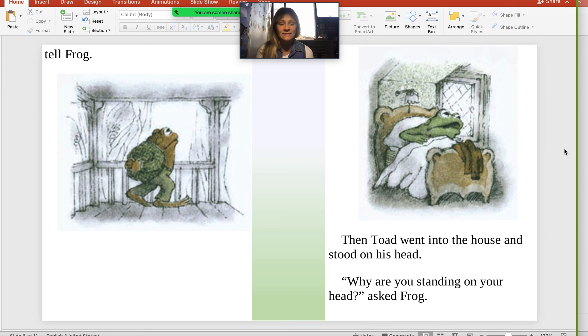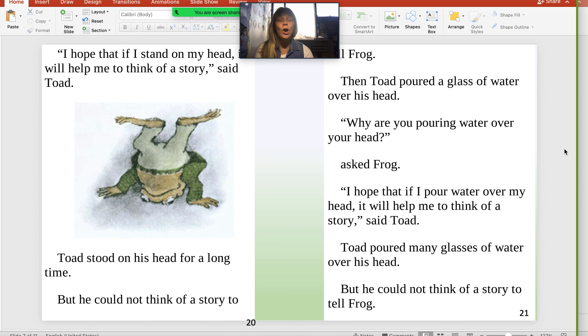Then Toad went into the house and stood on his head. "Why are you standing on your head?" asked Frog. "I hope that if I stand on my head, it will help me think of a story," said Toad. Toad stood on his head for a long time, but he could not think of a story to tell Frog.